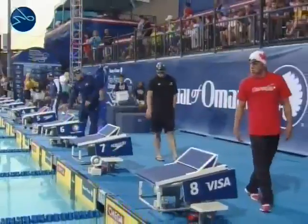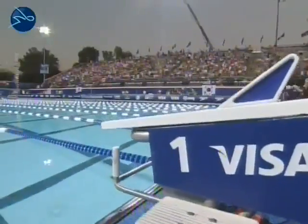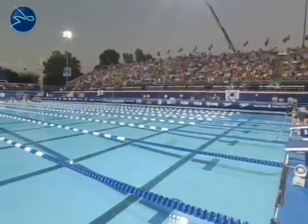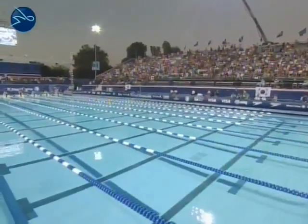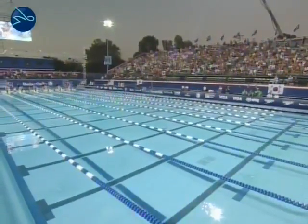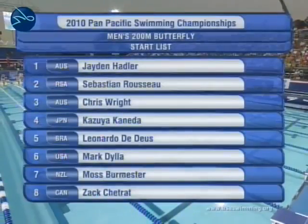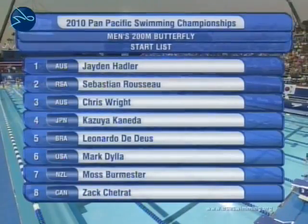The final men's 200-meter butterfly on theswimnetwork.com and our coverage of the 2010 NHL of Omaha Pan Pacific Championships. Lane 1, Tiago Pereira. Lane 2, Sebastian Rousseau. Lane 3, Christopher Wright. Lane 4, Kazuya Kaneda. Lane 5, Leonardo DiDuo. Lane 6, Mark Dilla. Lane 7, Moss Bernmester. Lane 8, Jaden Hadler.